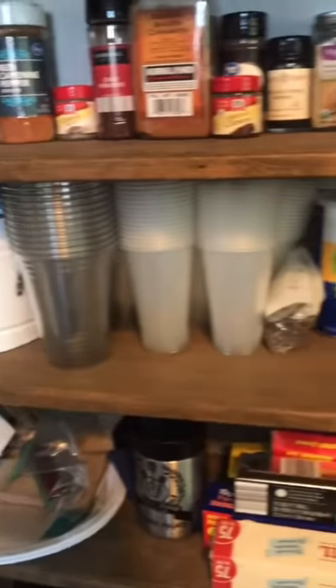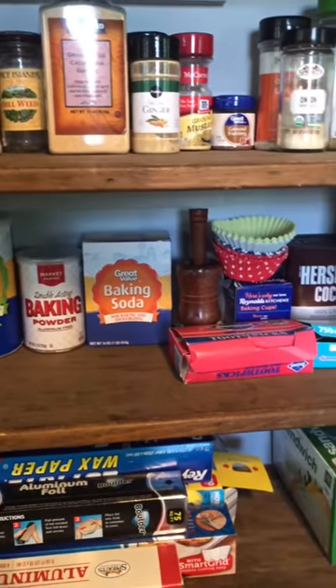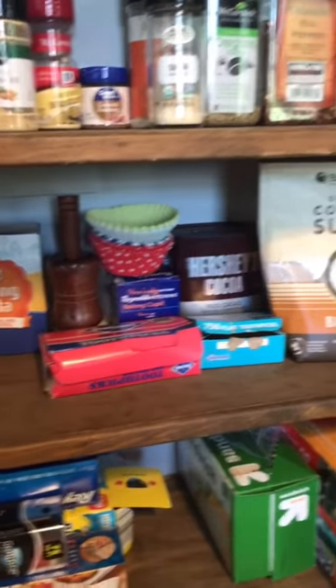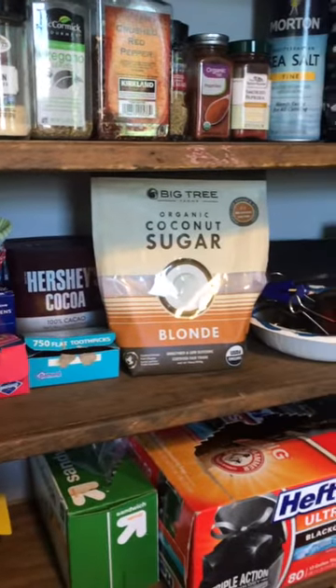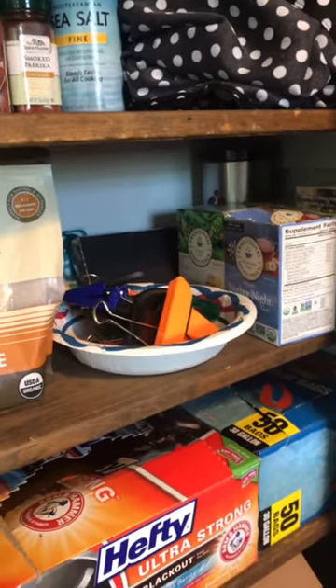Down here are just some baking items. We have some cornstarch, baking powder, baking soda, cocoa powder, and coconut sugar. And then we have some tea over here — I always like to end the night drinking tea.